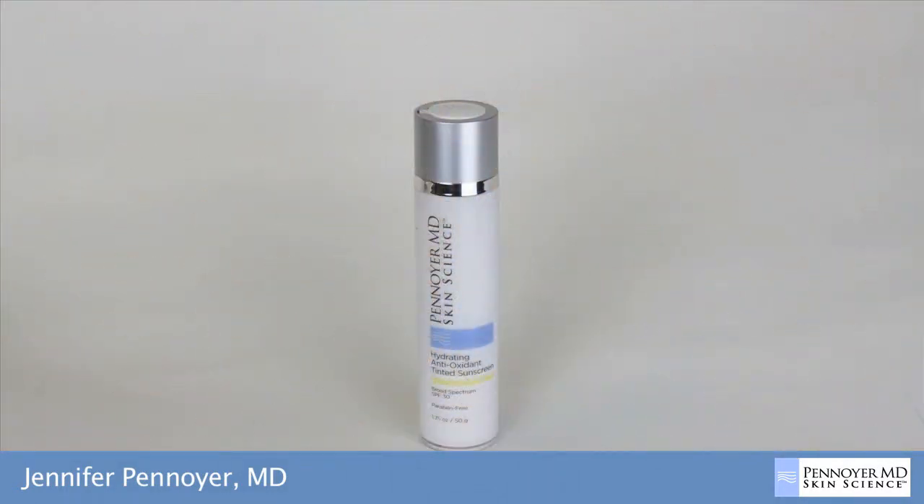PenoyerMD Skin Science is solely based on cutting edge ingredients that have been scientifically proven to be effective and safe. The hydrating antioxidant tinted sunscreen offers broad spectrum UVA and UVB protection in an SPF 30 formulation. This sunscreen is emollient and offers ideal protection for dry complexions.